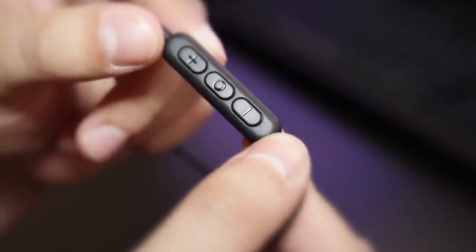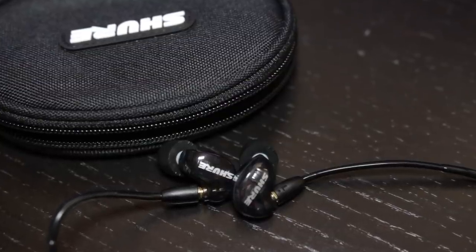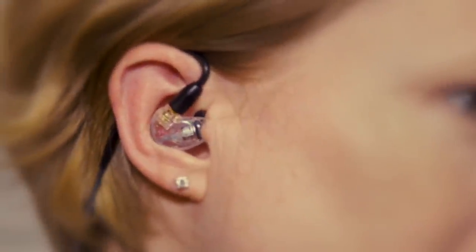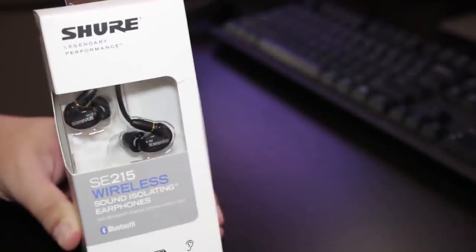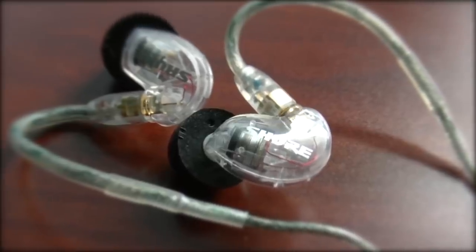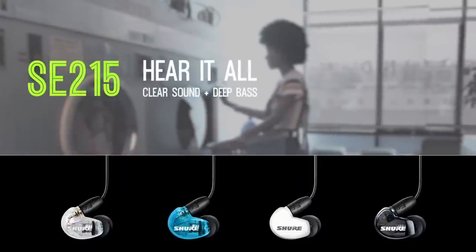Unfortunately, the mic on these earphones has been equipped so it can only be used alongside phones, meaning you would have to purchase a standalone microphone for gaming purposes. However, what you lose in microphone accommodation is made up in superior audio playback and comfort. To conclude, the Shure SE215CL sound-isolating earphones are one of the best earbuds for gaming. If you are a passionate gamer that wants to delve into an immersive listening environment when playing PC games, these Shure earphones have all the necessary features. We highly recommend you check them out.